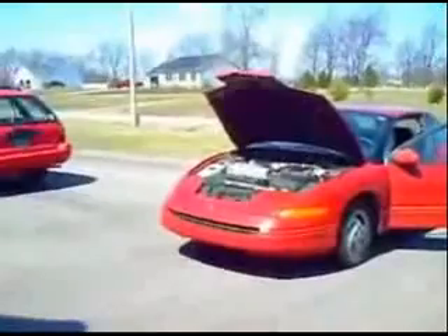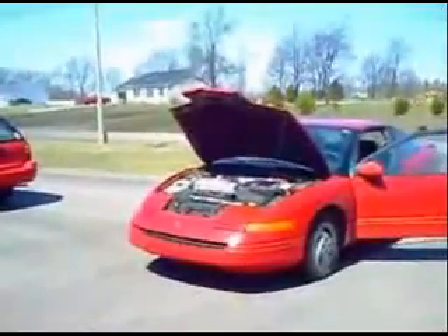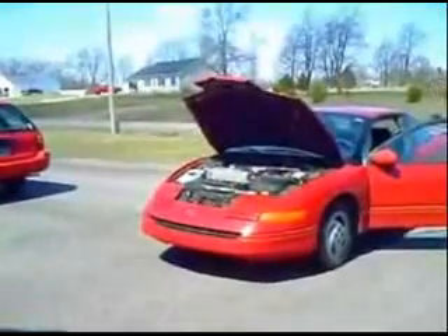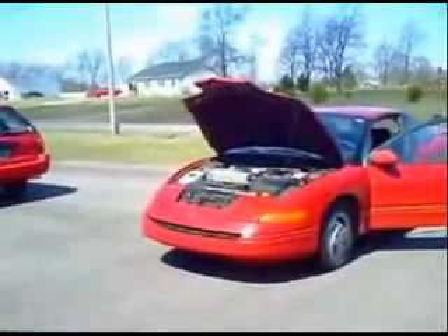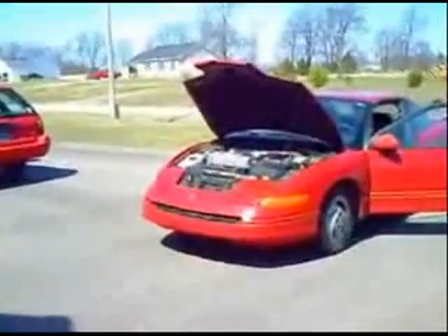Out on the highway it began to sputter a little bit, and when we stopped I checked the filter and found that indeed some water had gotten in. So I'm going to have to build a water trap to stop that.